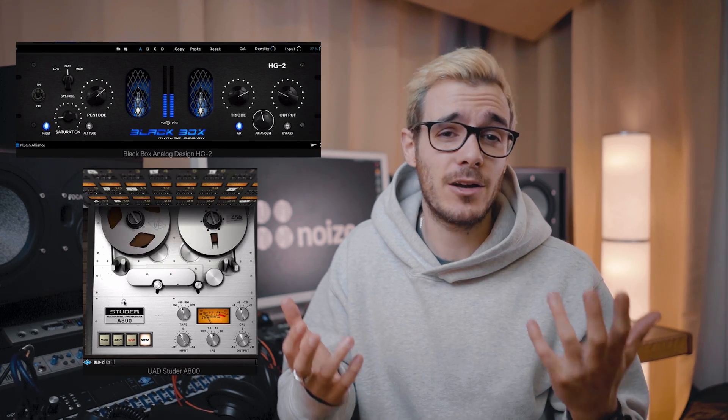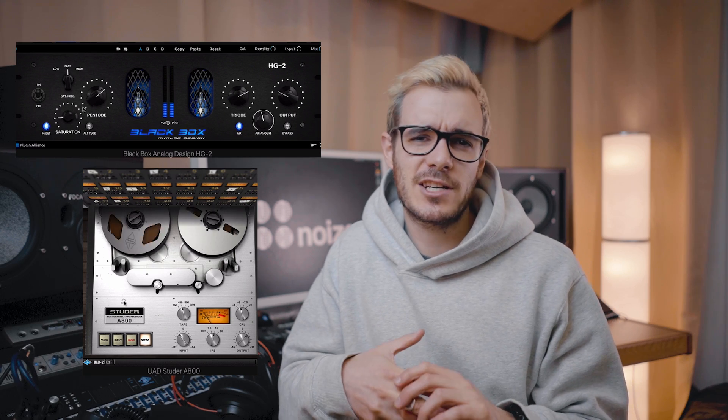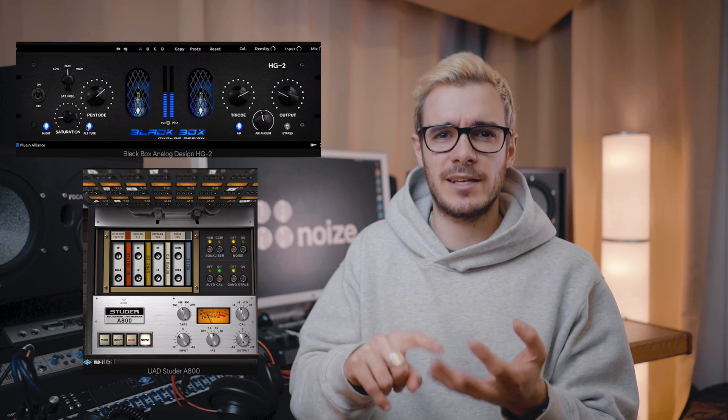I'm keeping things really simple and subtle. Once I've got everything sounding the way I want it, I go for a bit of saturation. Depending on the track I either go for the Black Box or the Studer A800 — they're both fantastic saturation plugins. I use the Black Box if I need more mids, more high mids, a bit more presence and grit around that area. I use the Studer A800 if I want to add more character to the low and high frequencies. Saturation is great because it kind of acts like a compressor, an EQ, and a distortion unit all in one — it's all about how much you drive it.